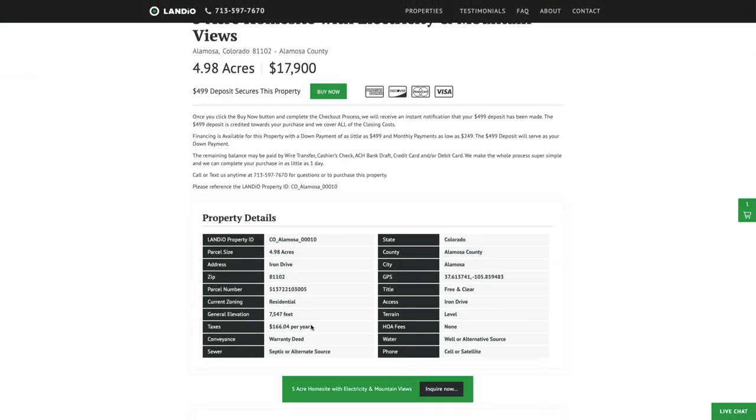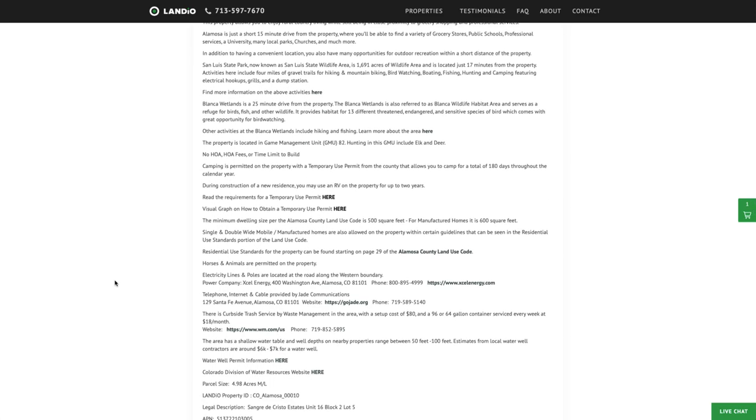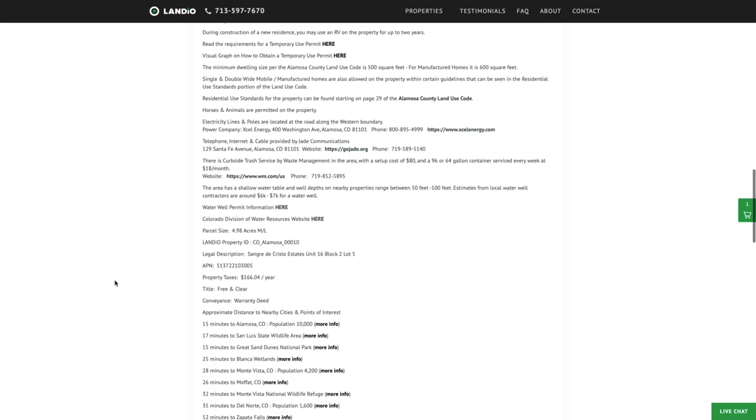The property taxes are only $166 a year for the entire five-acre property. Again, there's no HOA or HOA fees and no time limit to build. You can use the property recreationally, seasonally, or live there full time.